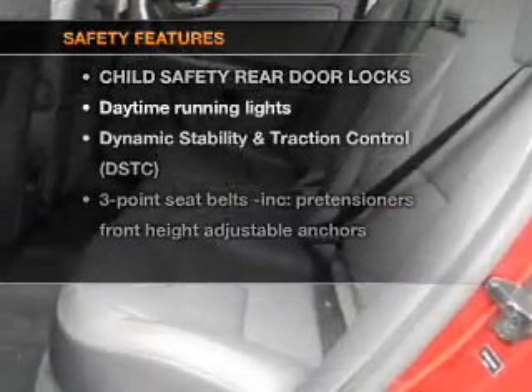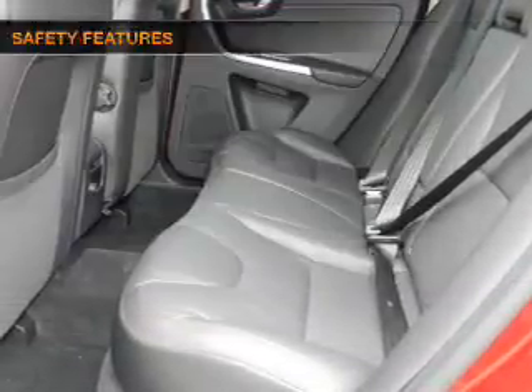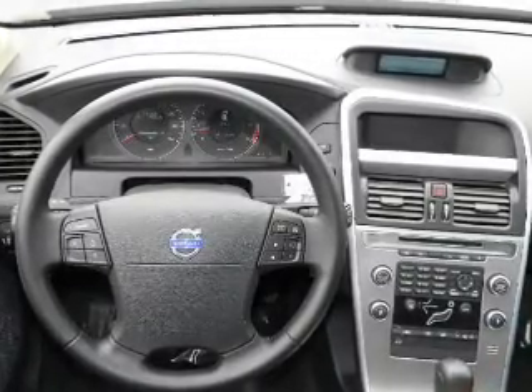If safety is a high priority, rest assured knowing that these top safety components are included: traction control, daytime running lights.